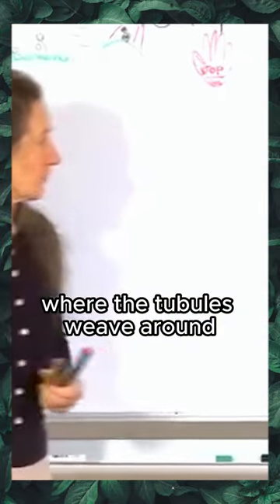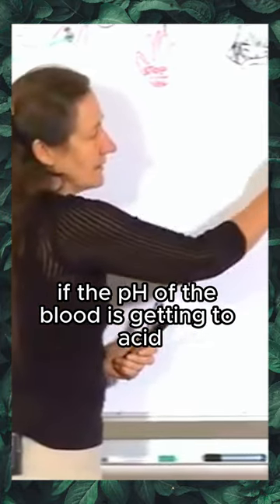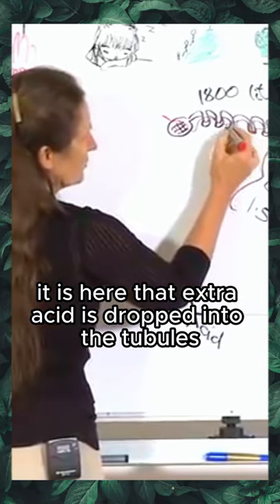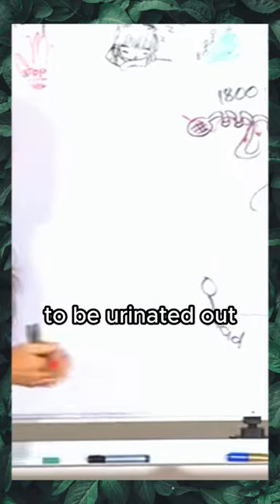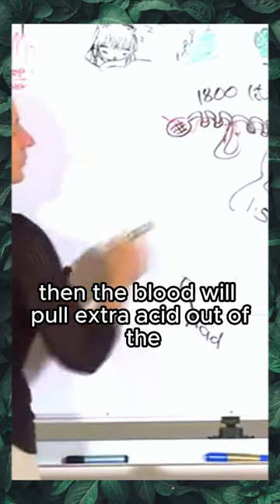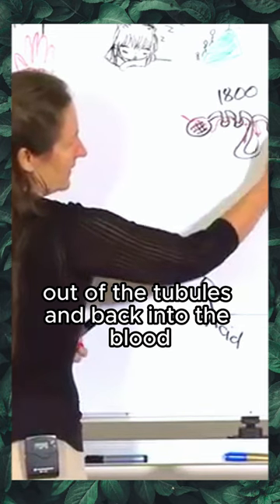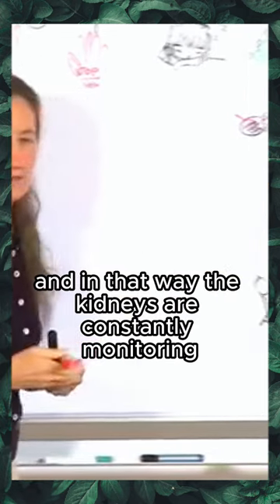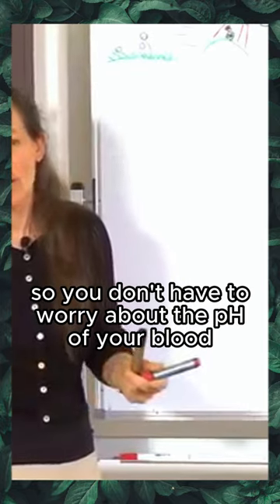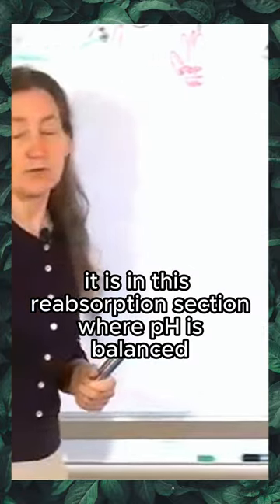It is in this reabsorption section of the kidney, where the tubules weave around, that the pH is balanced. If the pH of the blood is getting too acid, extra acid is dropped into the tubules to be urinated out. But if the pH of the blood is going too alkaline, the blood will pull extra acid out of the tubules and back into the blood. In that way, the kidneys are constantly monitoring the pH of the blood, so you don't have to worry about the pH of your blood.